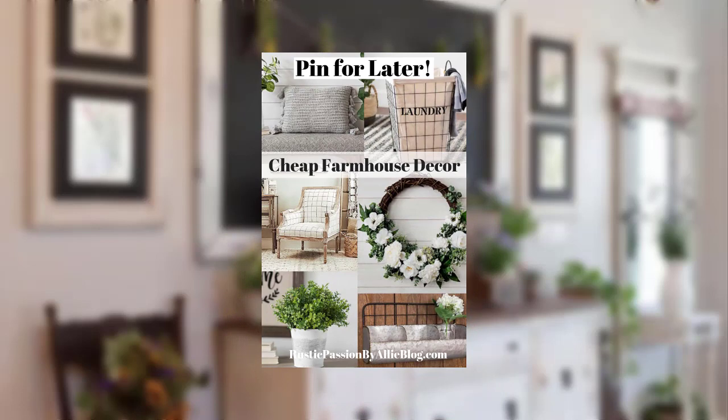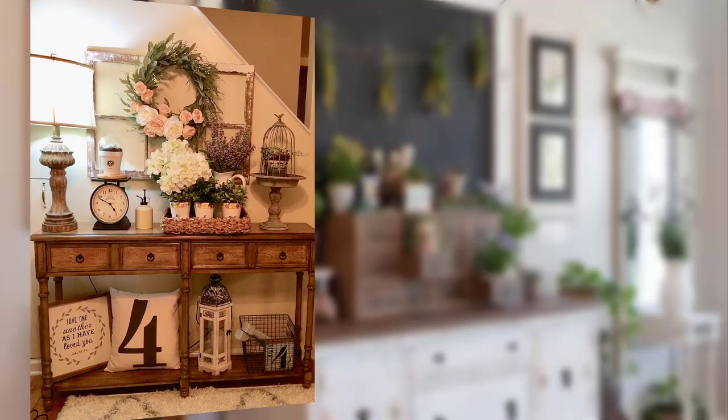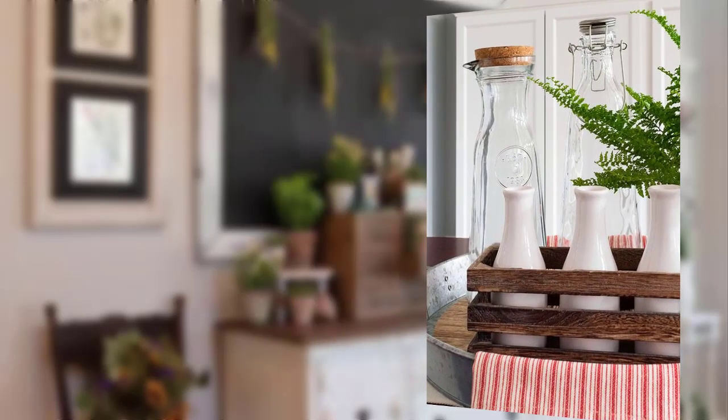Point number 9: Make a set of DIY wooden bookends using old wooden blocks as bookends. Point number 10: Create a cozy seating area with a DIY padded bench and lots of comfy pillows.